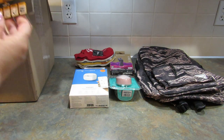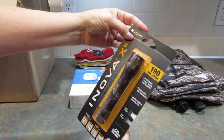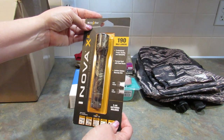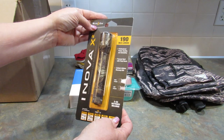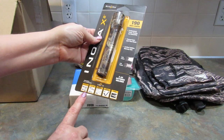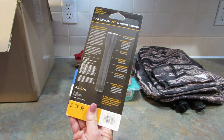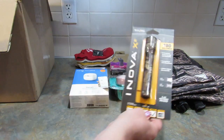Next is an Innova X2 Night Eyes 190 Max Lumens. Professional power quality and reliability, focus spot with flood beam. It has batteries included. It's always good to have flashlights in case the power goes out, and this is a nice one. My husband will really like this.